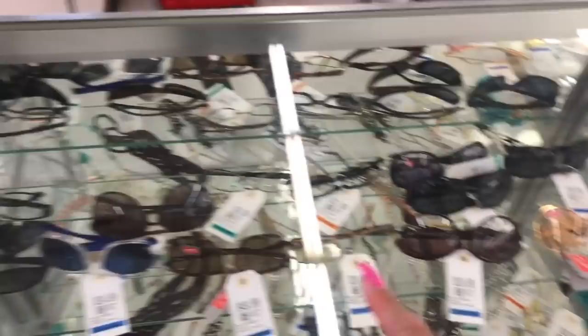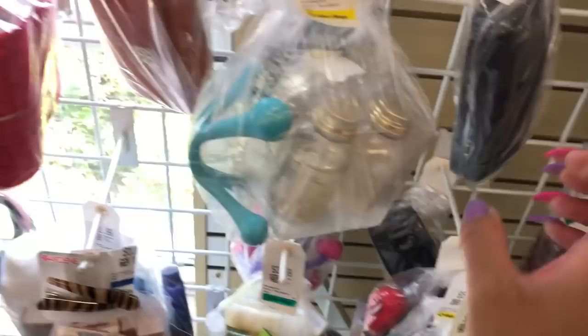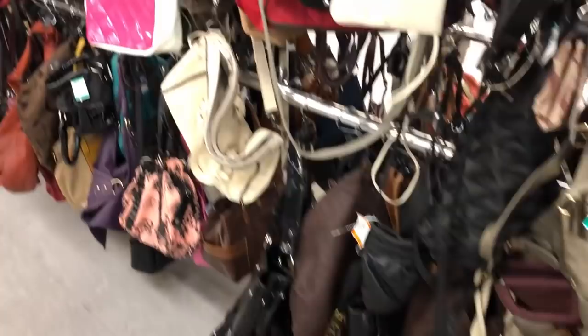I'm gonna try these Ray-Bans on to see what they look like. I have a bunch of Michael Kors sunglass cases — Coach, Dolce & Gabbana. Hopefully these fit the other one we're gonna get. But before buying the glasses I'm going to check the purses quickly. Those Ray-Bans are a good deal. Oh there's a Michael Kors, there's David Jones.